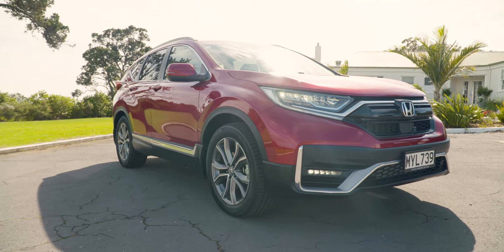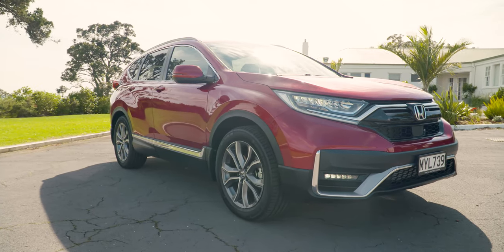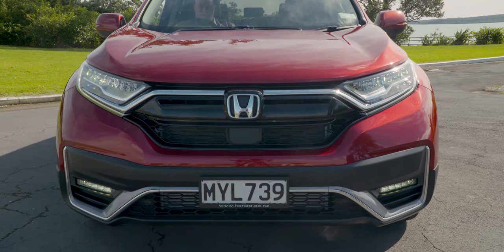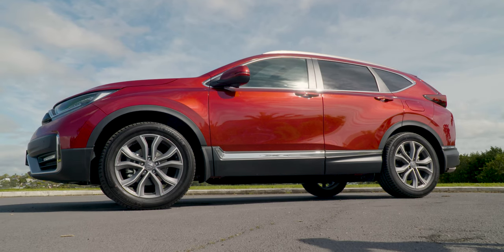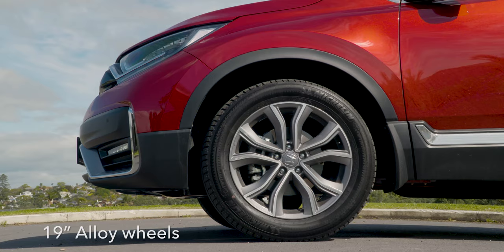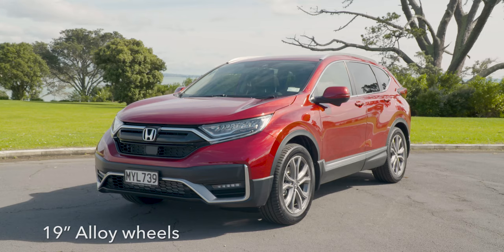Tracking around the side, you can start to see the shoulder lines starting to creep through there with a bold, chiseled look at the front and straight lines across the bonnet. Looking down from there, you can see elements of sophistication with the Y-shaped alloys, which are exclusive to the Sport Premium model, and those wrap around with the 19-inch tyres.